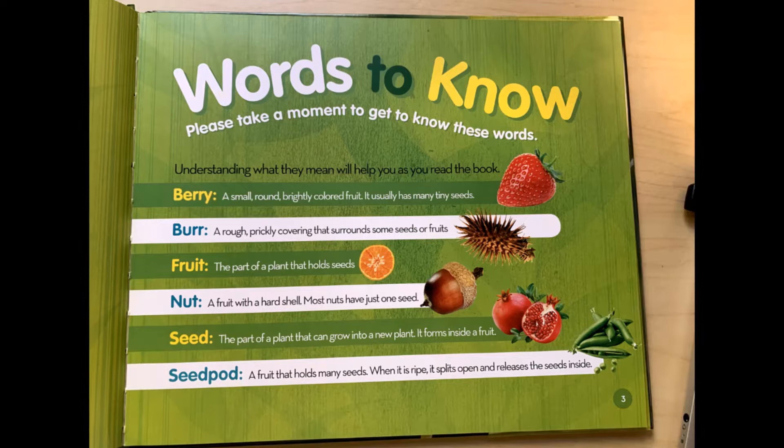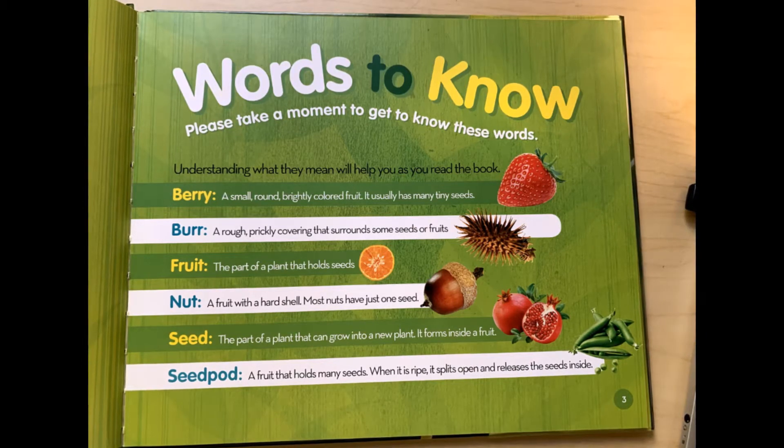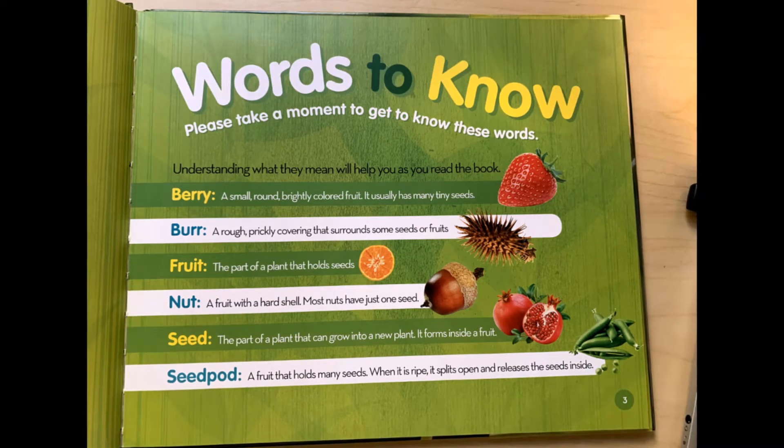Seed: the part of a plant that can grow into a new plant. It forms inside a fruit. Seed pod: a fruit that holds many seeds. When it is ripe, it splits open and releases the seeds inside.